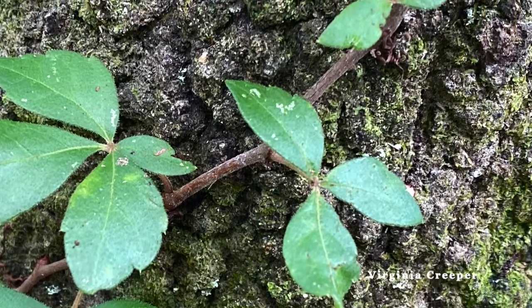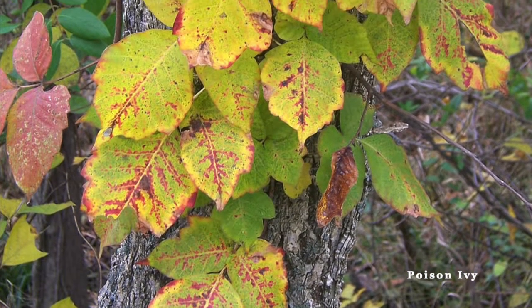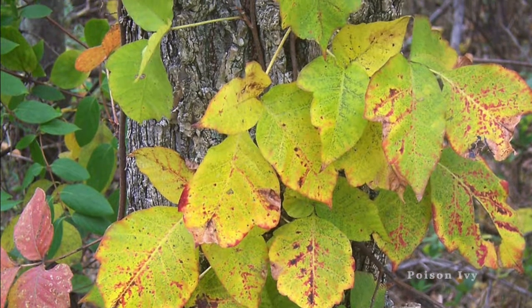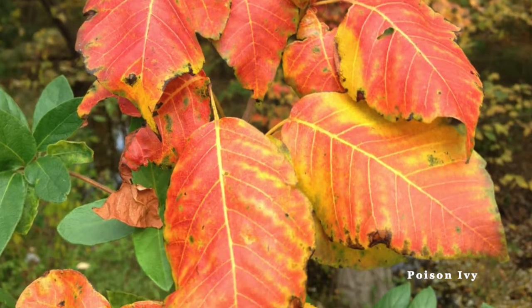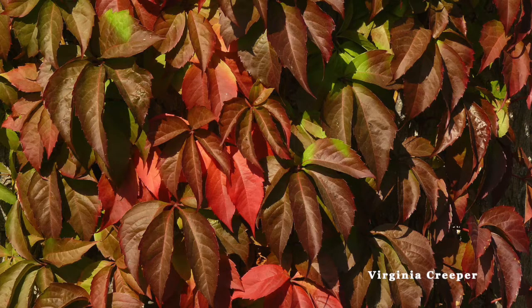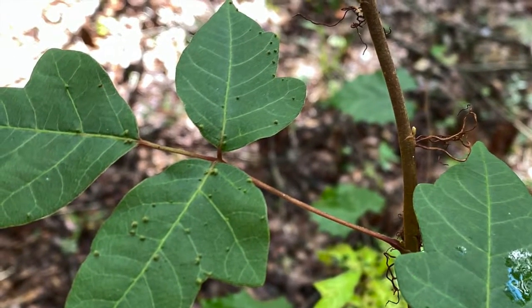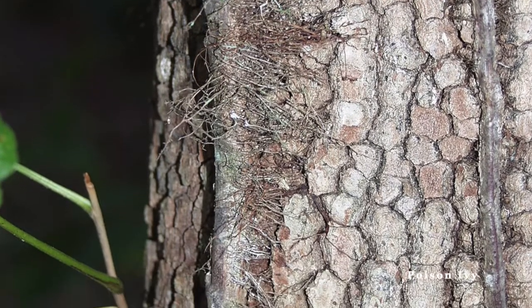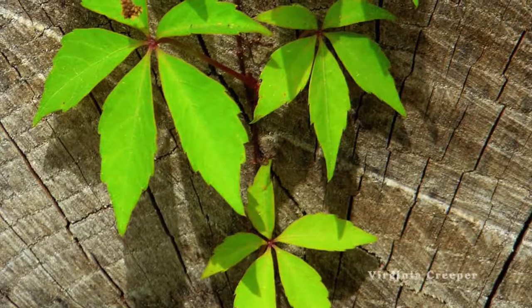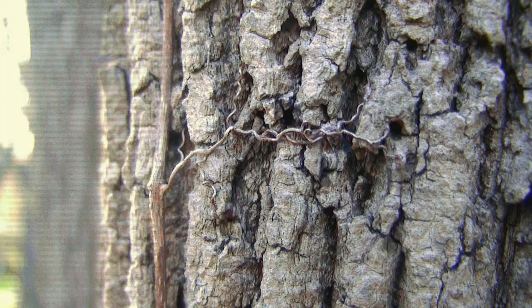If you are still unsure of what you're looking at after examining the leaves, take a look at the stem. You might also have to look at the stems in the fall and winter, as both species are deciduous — their leaves turn bright red and eventually fall off the plants. When looking at the stem, note the way in which they are climbing. Poison ivy uses hair-like roots found along the length of the stem to attach to surfaces, while Virginia Creeper climbs using thread-like structures called tendrils that spiral around points of support.